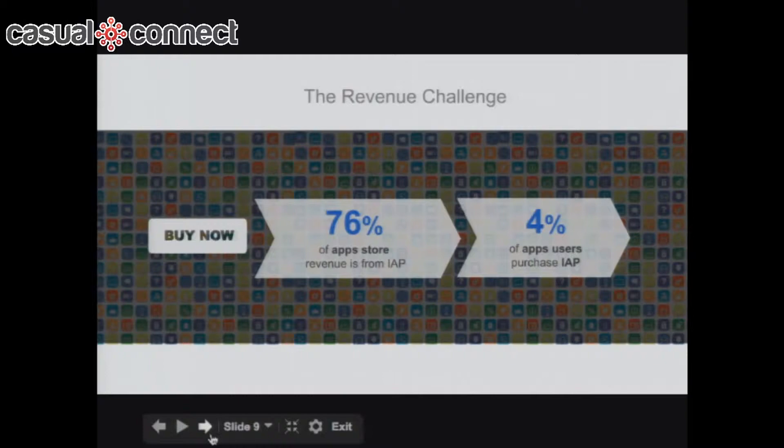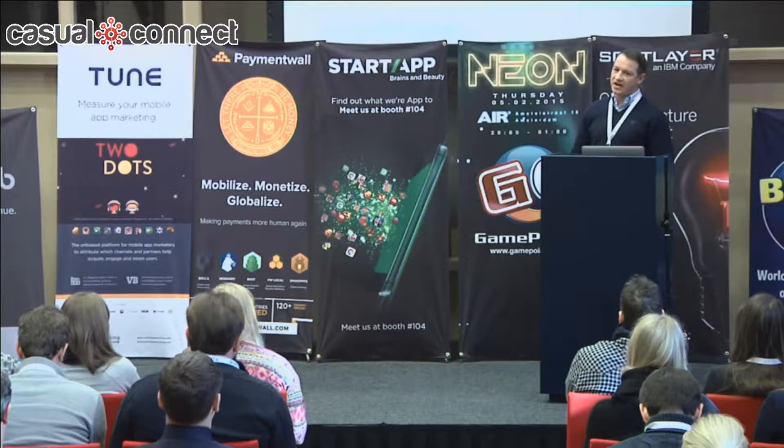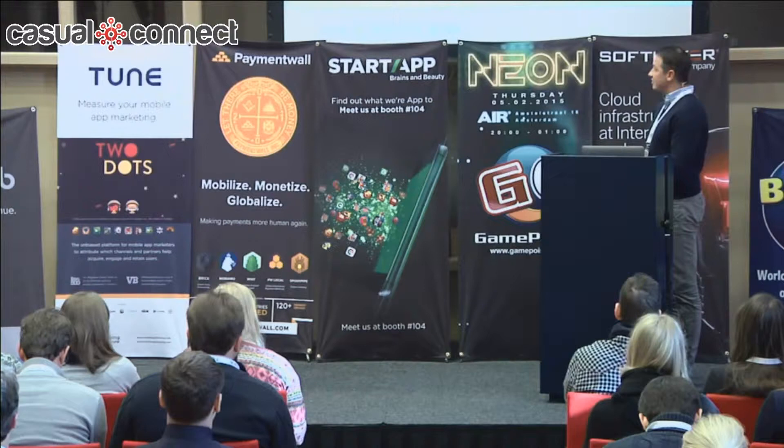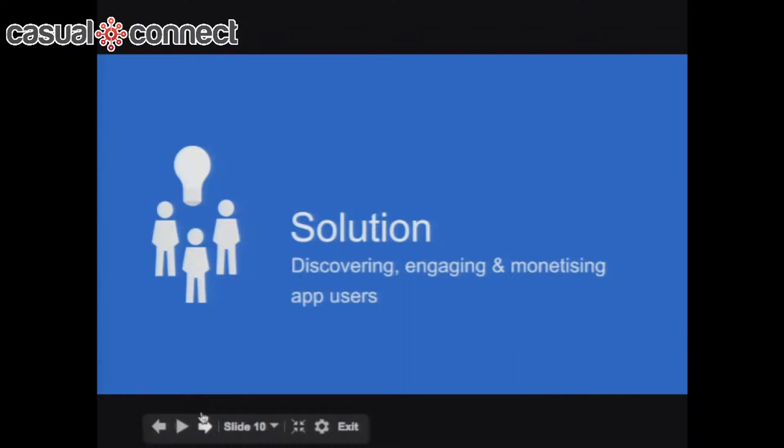Then it's difficult to monetize. 76% of app store revenues come from in-app purchase, but only about 4% of users of an app actually make in-app purchases. Some developers report higher numbers — 6 to 10% — but that's probably the top tier. The mid-to-long tail is probably looking at around 3 to 4%. So: it's hard to get your app found, hard to keep users using it, and hard to get everyone to pay.